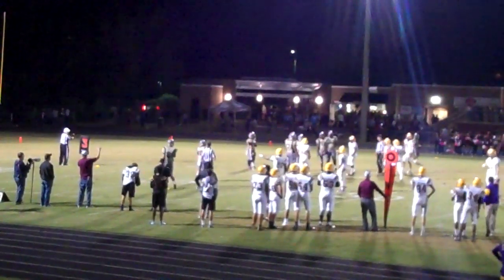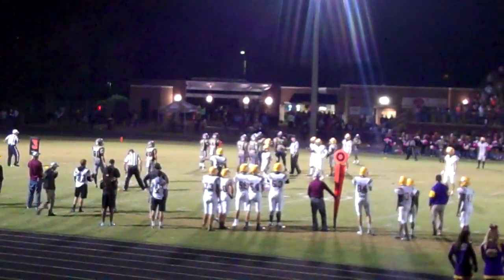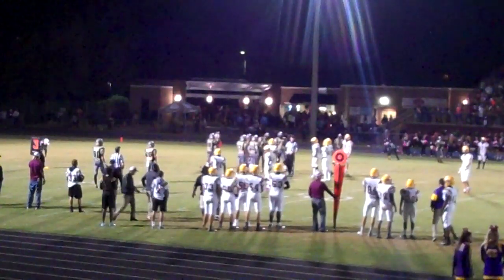There is a flag down on the play — illegal procedure against Wakefield.